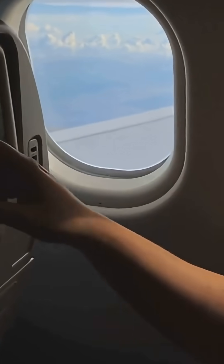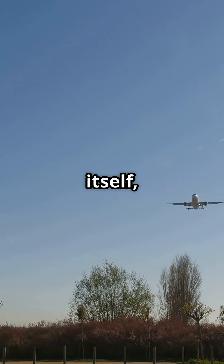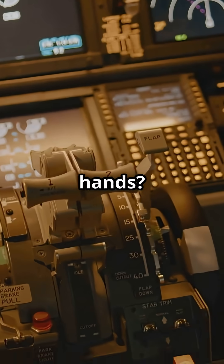So here's the debate: would you rather have a jet that physically can't break itself, or one that leaves everything in the pilot's hands?